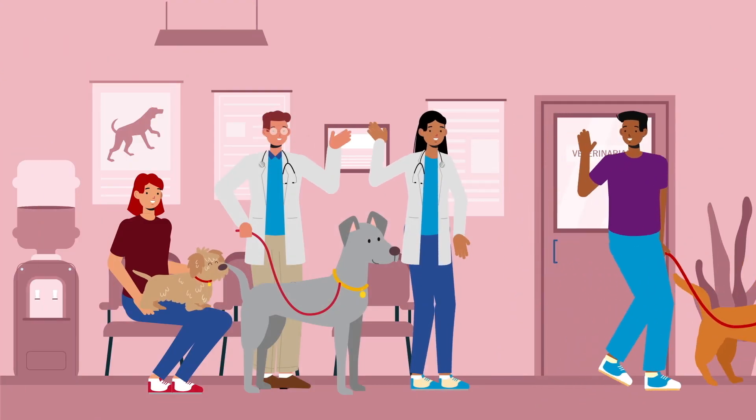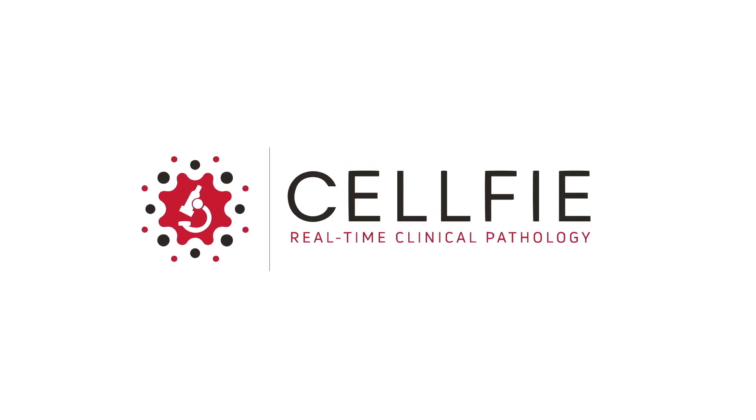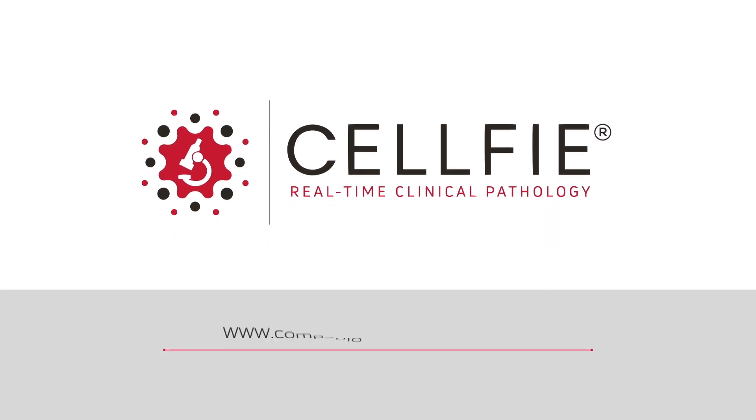When you need accurate and fast results, Selfie delivers. Make Selfie your partner for reliable on-site clinical pathology. Schedule a demonstration today.